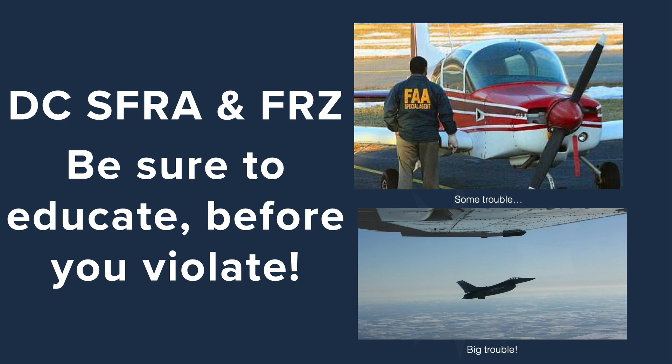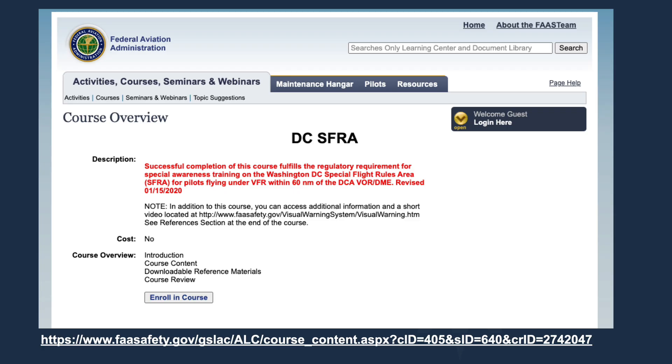Be sure to take the DCSFRA course that the FAA has available. It's actually mandatory and you only need to take it once, so if you took it a couple of years back, you're still good. There's a link below, but it's easy to find with a web search or on the FAA website — look up DCSFRA. You have to register with the FAA to get into the website, but it's not difficult. By registering, you get credit for taking the course. This course explains the nuts and bolts procedures about what you can and cannot do in this airspace.